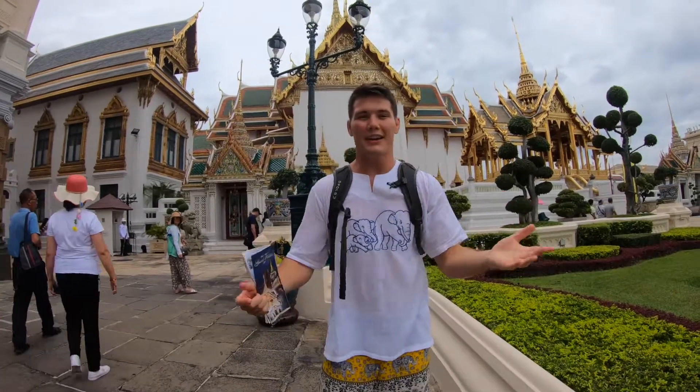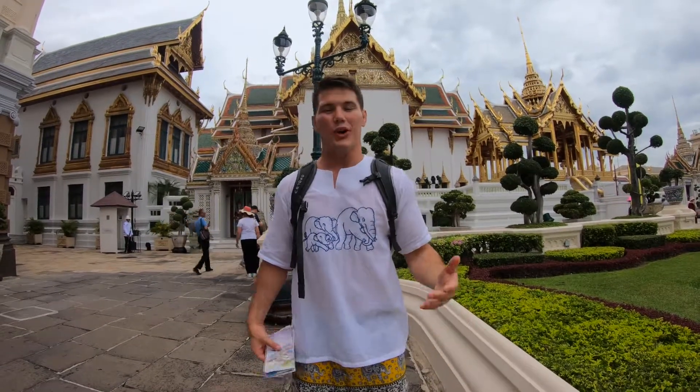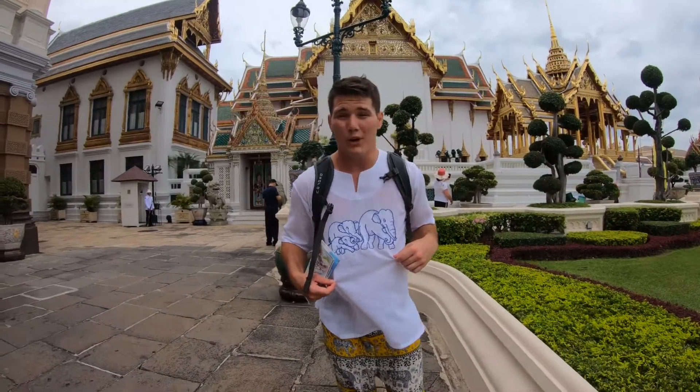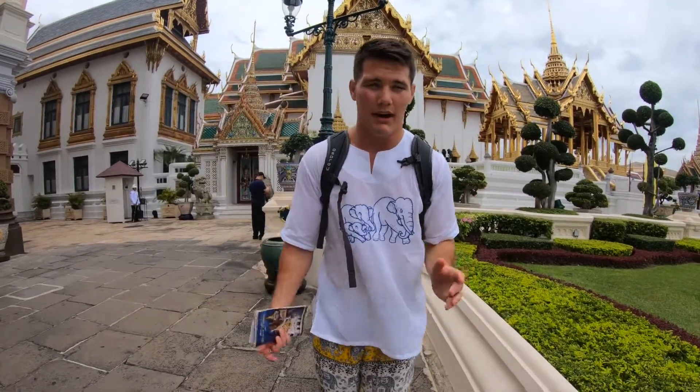We just finished up the Grand Palace. A couple of takeaways: if you're going to come here, make sure you wear a shirt with sleeves and long pants, so you don't have to spend 300 baht getting the elephant pants and elephant tee that I'm never going to wear again. This is an XXL — I've never worn an XXL in my life and it still feels like a medium. It cost me 300 baht, about 10 bucks, so it's definitely a tourist trap.